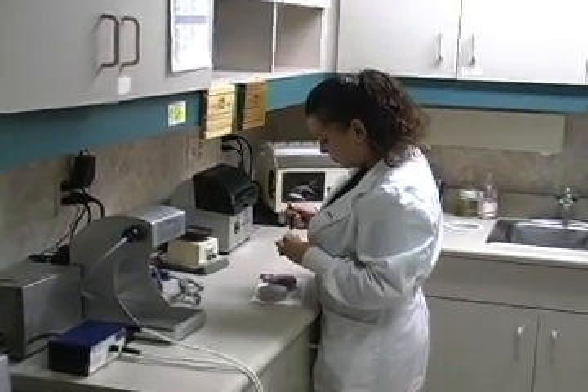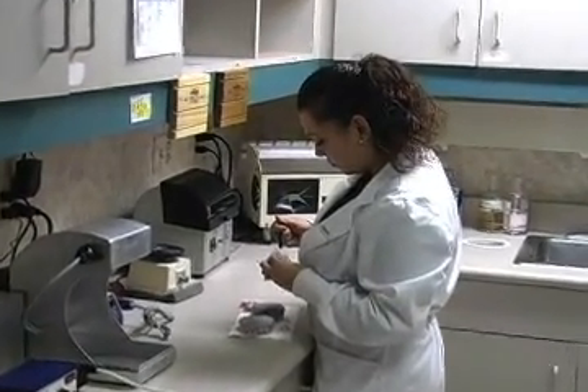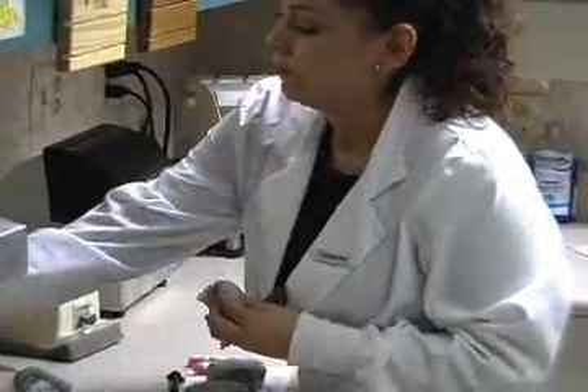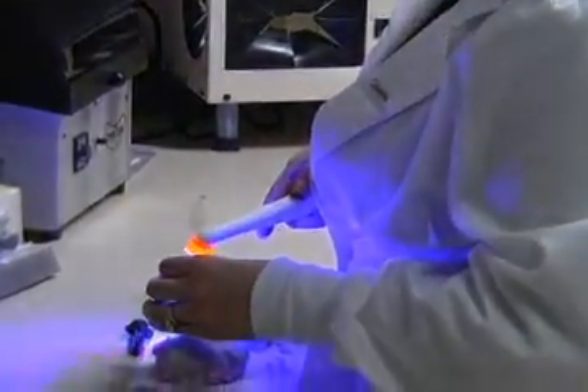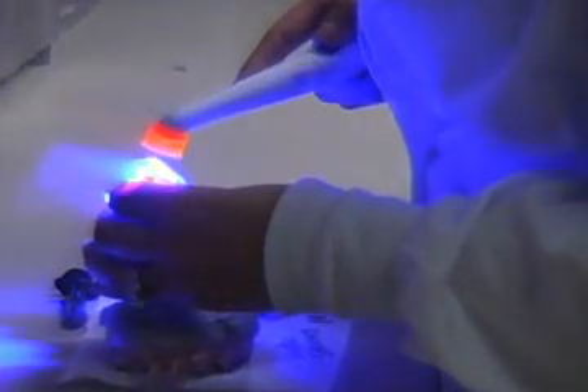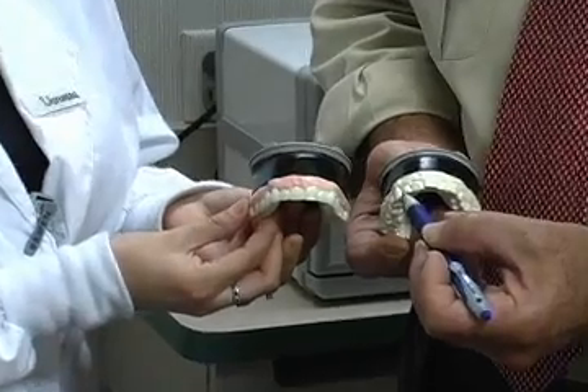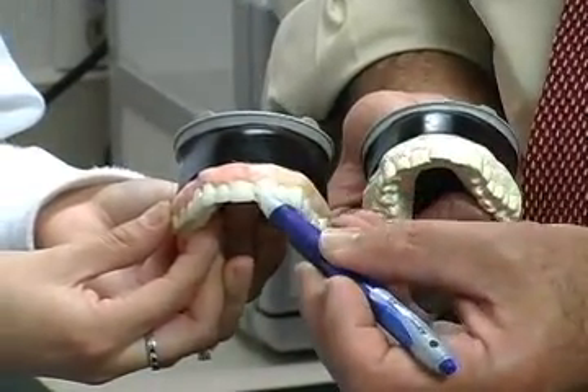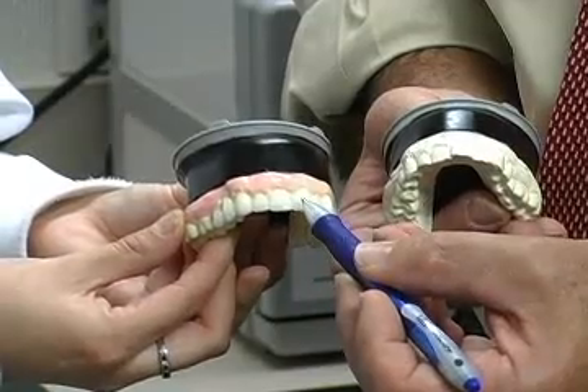We do a lot of preliminary work prior to ever putting a drill on a tooth, such as a laboratory analysis, wax-ups, and actual simulated models of what their smile will look like, so that when we actually do the work they can see in their preparations and temporaries what their smile will look like. This is what we call a trial smile — when we have their preparation appointment, what we put on after we've shaped the teeth is a trial or image of what they're probably going to look like when the porcelain is delivered.